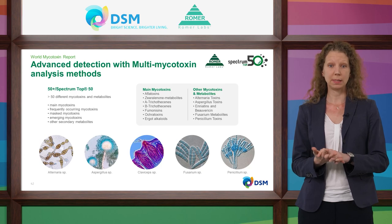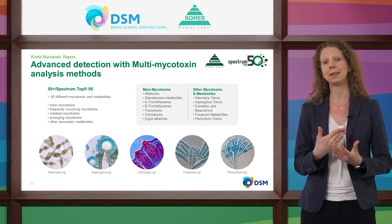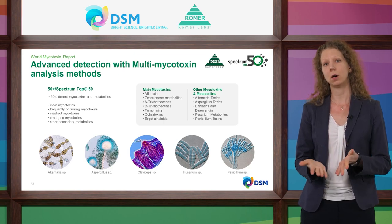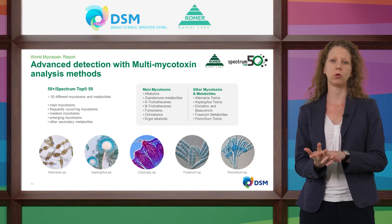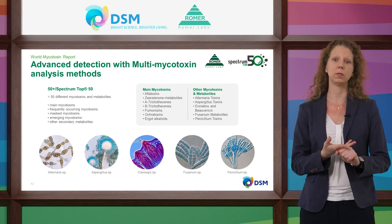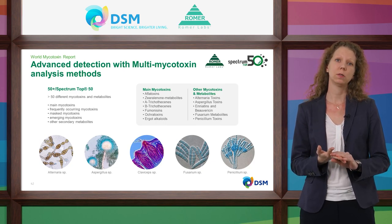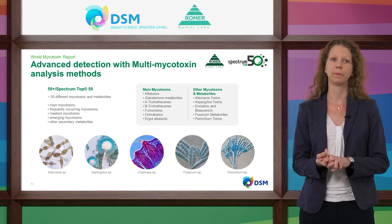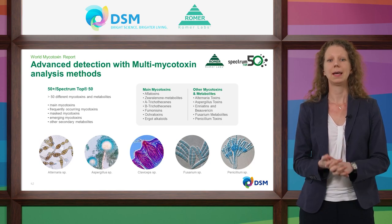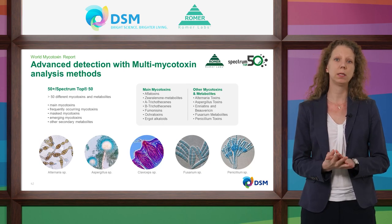The Spectrum Top 50 method is very sensitive to detect moderate concentrations of mycotoxins, and analysis of finished feed is also possible. It detects the main and frequently occurring mycotoxins: aflatoxins, zearalenone and its metabolites, several A-trichothecenes including T-2 toxin, several B-trichothecenes including deoxynivalenol, fumonisins, ochratoxins, and several ergot alkaloids. Additionally, masked mycotoxins, emerging mycotoxins, and other secondary metabolites are detected.